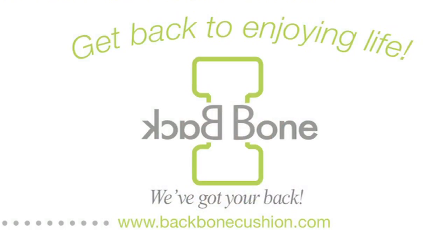I'd recommend the Backbone to anyone that's experiencing back pain. The Backbone — we got your back.